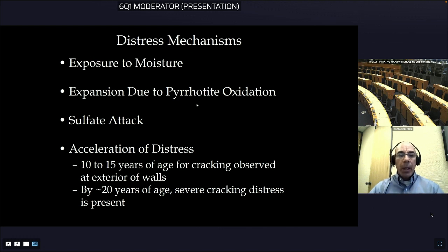Many of these foundations may not have seen any significant pattern cracking distress until 10 or even 15 years, but then by 18 years you're getting very severe cracking — in some cases cracks you can stick your finger into. As others have discussed, oxidation of the iron sulfide minerals releases sulfur, causing sulfate attack and formation of ettringite, thaumasite, and in severe cases gypsum. These reactions cause expansion and softening of the cement paste, so you have both expansion of the aggregate from pyrrhotite oxidation and expansion and softening of the cement paste from sulfate attack.